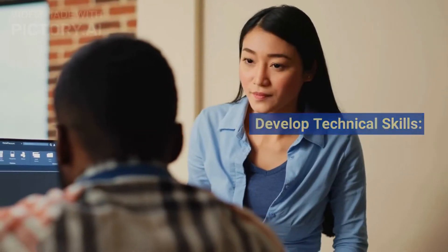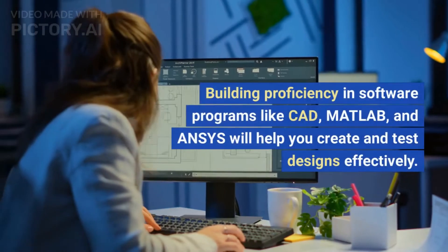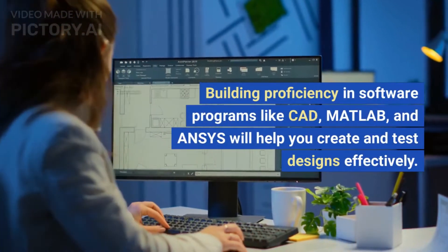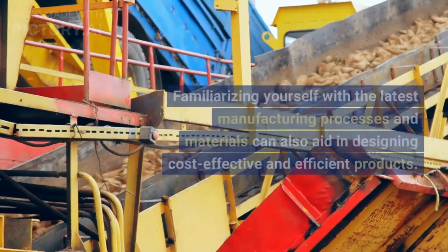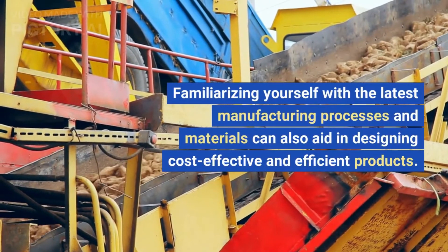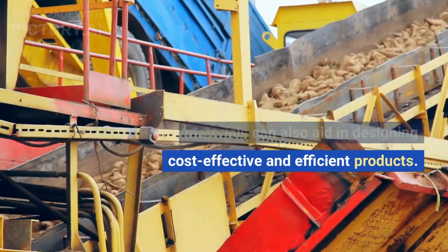Develop technical skills. Technical skills are the backbone of a design engineer's profession. Building proficiency in software programs like CAD, MATLAB, and ANSYS will help you create and test designs effectively. Familiarizing yourself with the latest manufacturing processes and materials can also aid in designing cost-effective and efficient products.